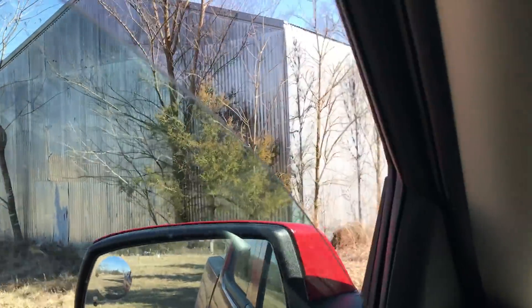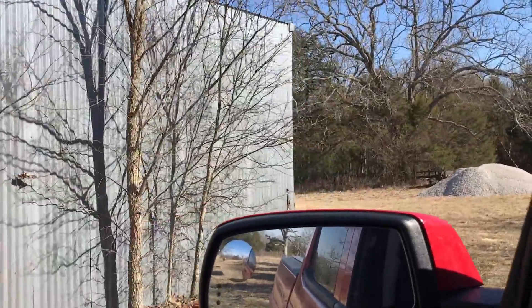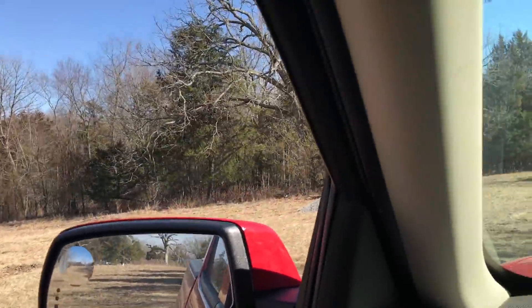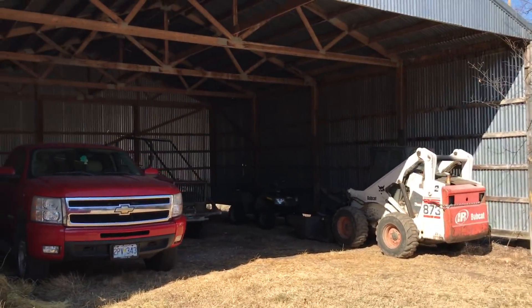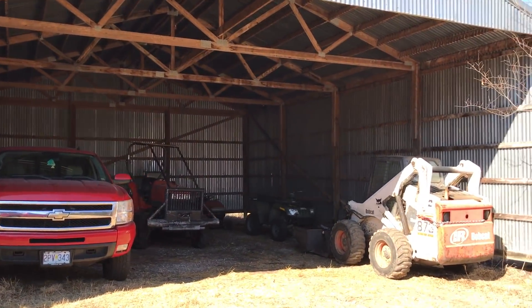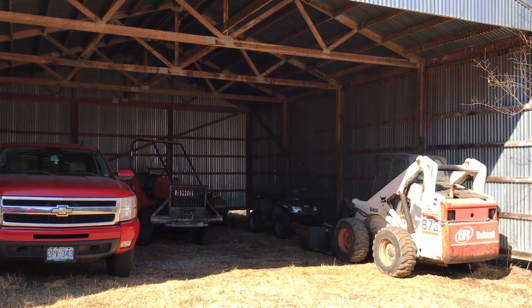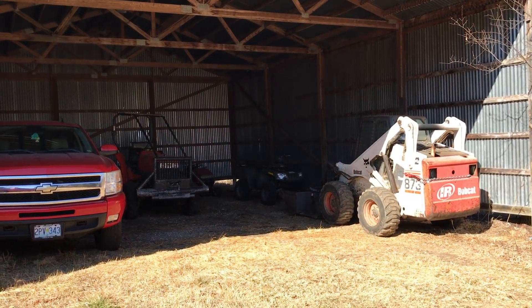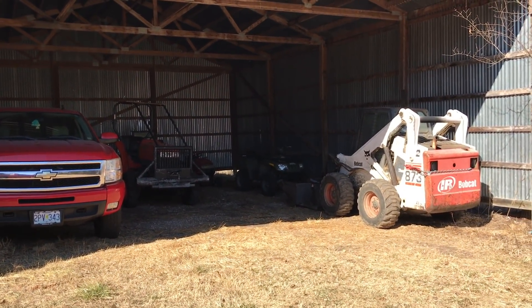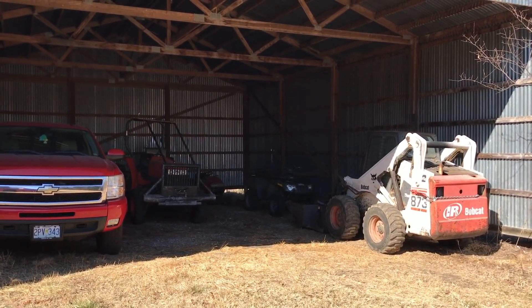Let's take a quick look at this building. We're actually using it right now and we'd like to use it for the next couple months if possible, but if you really need it, that's fine — we can get the stuff out of there. It's an older building, but it's solid. It's a great place to get your equipment out of the rain. I have no idea what size it is — it looks like maybe 30 by 40, could be 20 by 30.